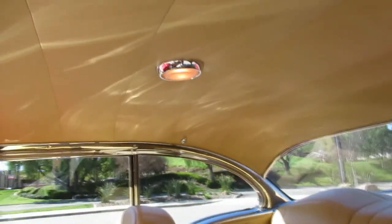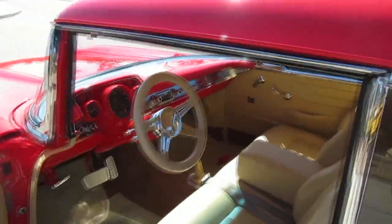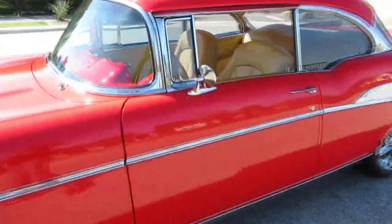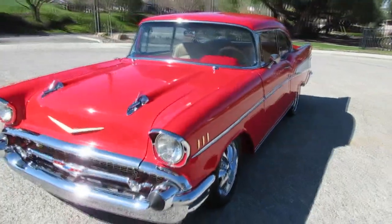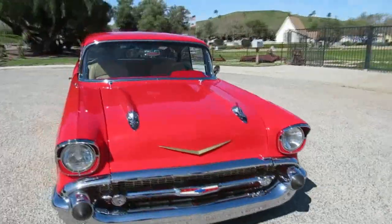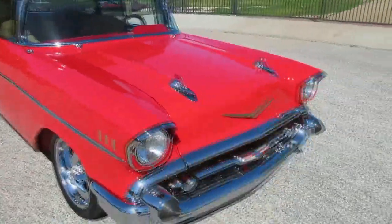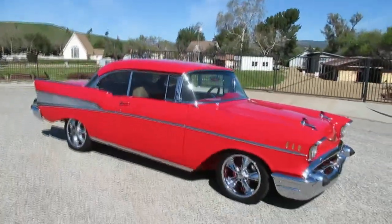They did a nice job modernizing this car while still maintaining the classic look. There's custom gauges, custom auto sound — it even has a disc changer. Got four-wheel power disc brakes, close-ratio power steering, Heidts front end with countless hours and lots of dollars spent. Even has H4 headlights, a little brighter than the old stock halogens, and those Foose wheels — really good looking car, again at half the price of what it cost to build.